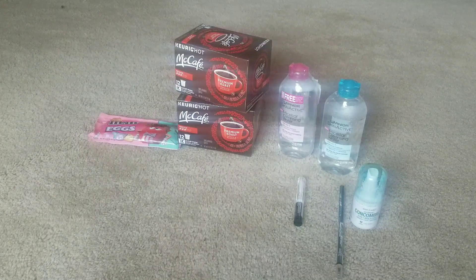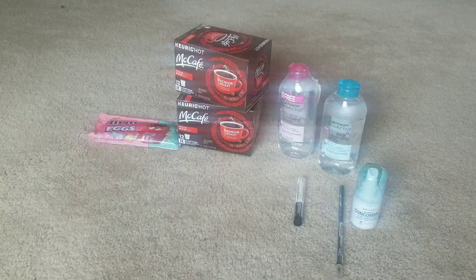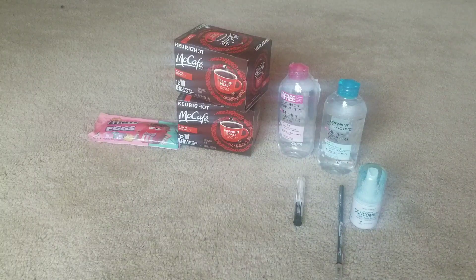Hey guys, this is your girl Charlisa and I'm coming back with another couponing haul. This haul is for CVS. I just got home from work. I want to say hi to all my new subscribers. I am a single mom to a lovely three-year-old. I also live in Arizona and I am a home health aide to elderly people. I make mommy lifestyle videos, couponing hauls, as well as vlogs.